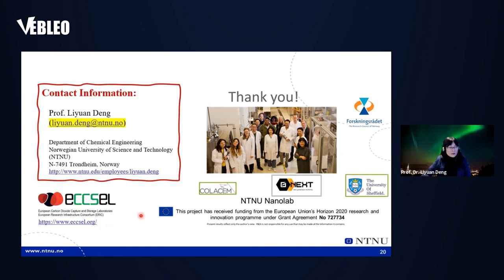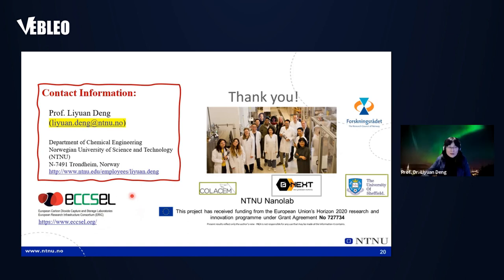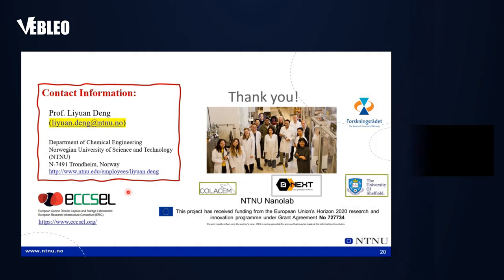Here is my contact information. If you find something interesting or have questions, please contact me. If you have ideas for collaboration, please do contact me. I'm interested in more advanced technology, especially for carbon capture. Thank you very much for your attention.